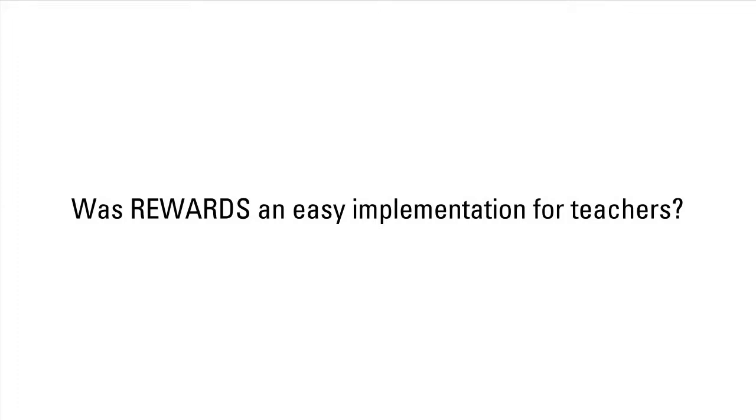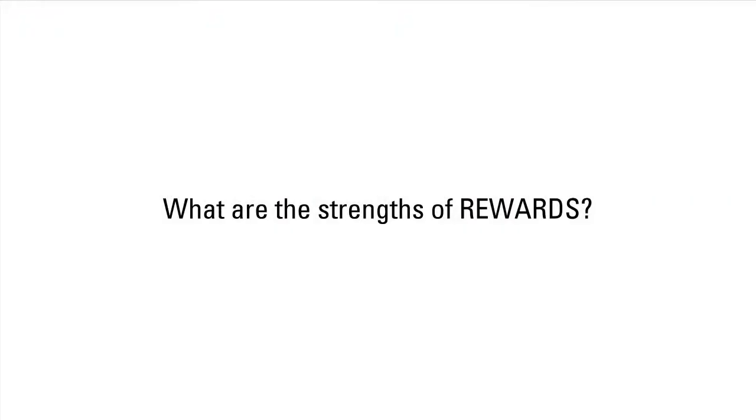This program is awesome. We really enjoyed it, and I found that the program — you can walk in, open up the book, and be able to teach it. It's very, very user-friendly. I think it's actually helped them to better read on their own, to be able to figure out vocabulary whether it's in science or history or reading. They're able to take the skills that they learned in the Rewards program and implement them in everything that we do.